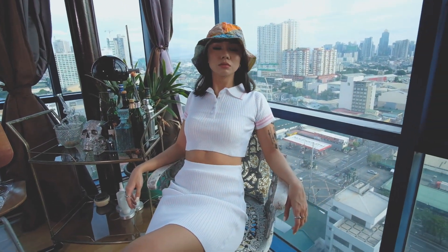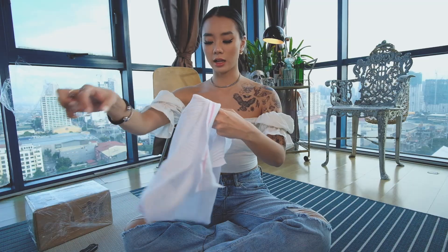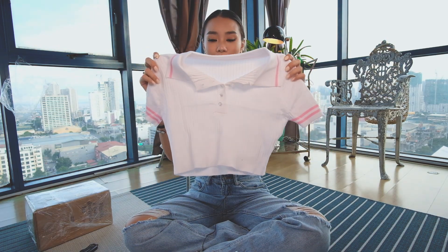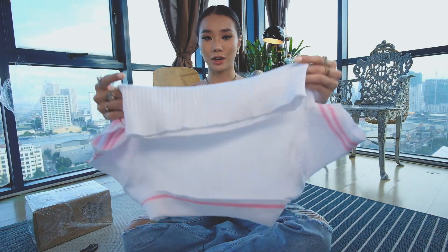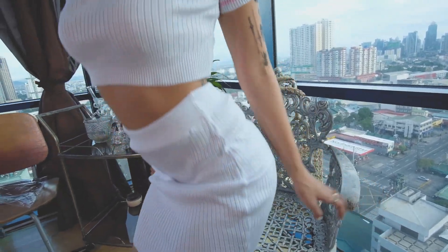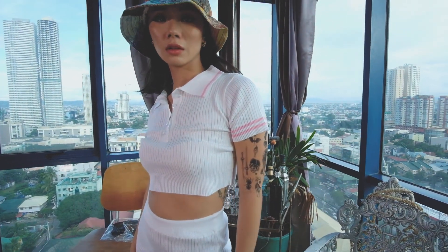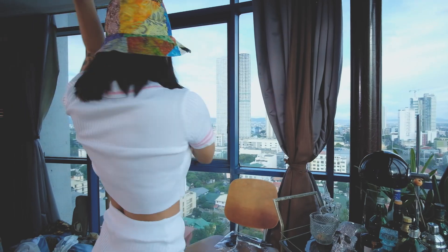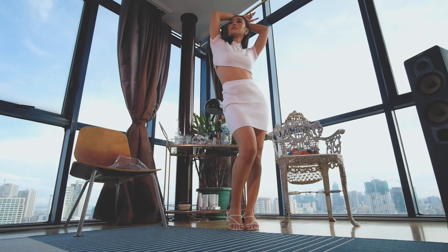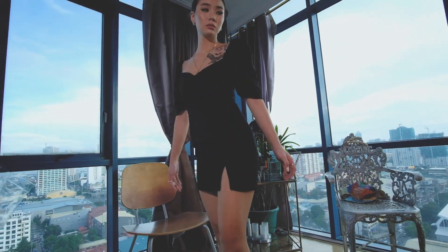This cute set is actually from Nola — I'll leave her Instagram handle down in the description box. Look how cute it is! It sort of reminds me of a tennis outfit. The fabric is really nice and ribbed, a bit stretchy but thick enough. This is the skirt that comes with it — it's a bit of a high waist fit and ends right above your knee. It's really perfect, cute, and body hugging. Just in case I forgot to mention, this is actually the Erika set.